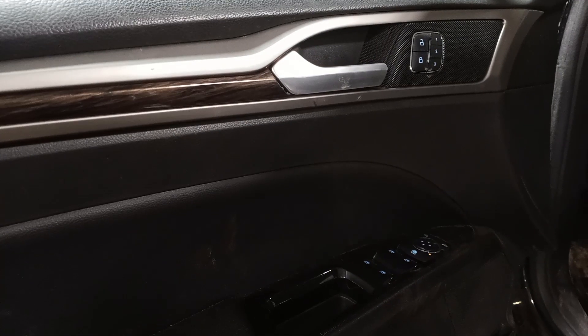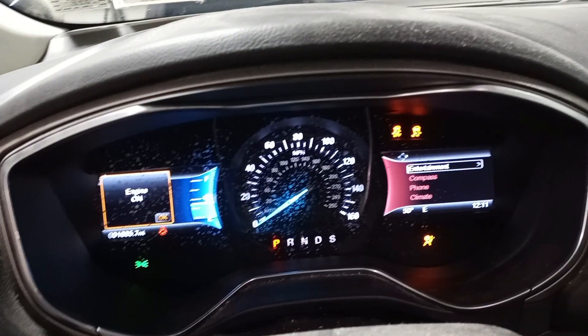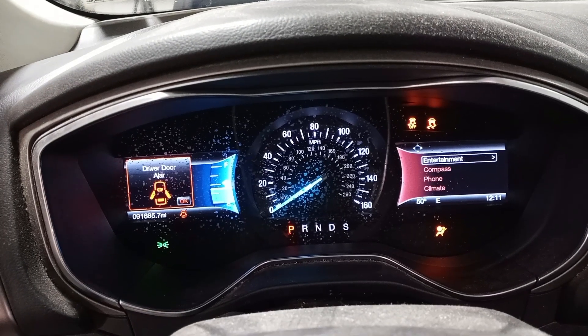Black interior, power seats, memory driver seat, leather. Heated front seats. There's the miles.